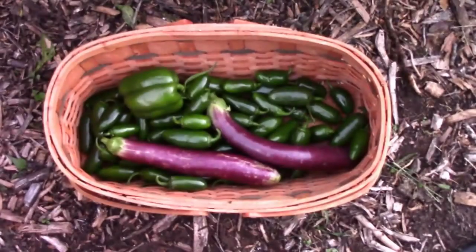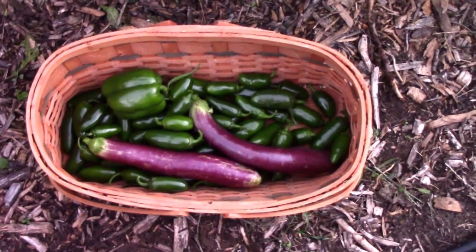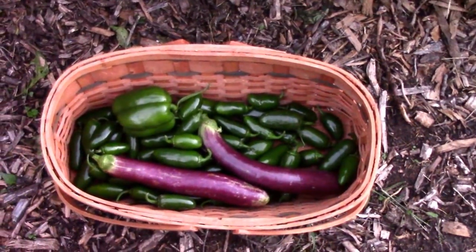There's what we ended up with with the jalapenos, and one more bell, and a couple of eggplants. It's starting to get dark quick, so we better go in or fire up the chimney one or the other.